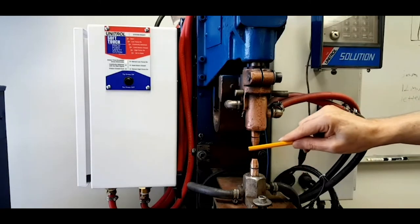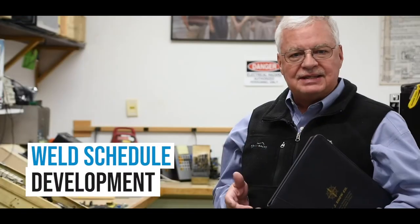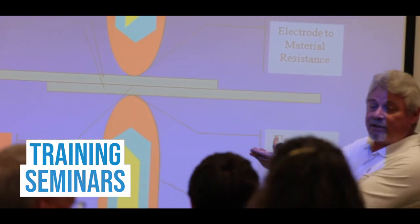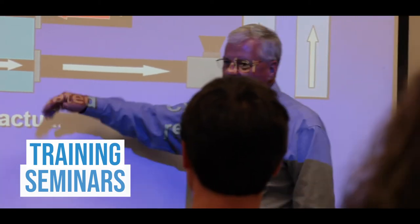We can help you with weld schedule development and also with application consulting assistance. One of our most important services that we offer here is our resistance welding training, including process theory, preventive maintenance, and machine setup and troubleshooting.